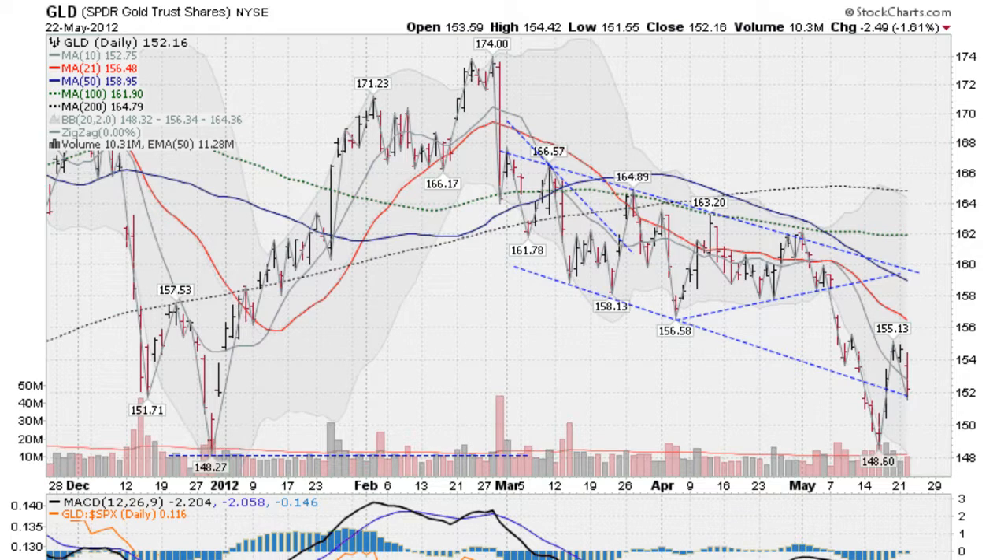This is the GLD, the gold ETF, down 1.6%. We are now back in this channel here. We got out of it for a few days and now we're back in. It looks like we got support down here at this lower channel line. A bit of a down day for gold on a pickup in volume, but volume is still below average.